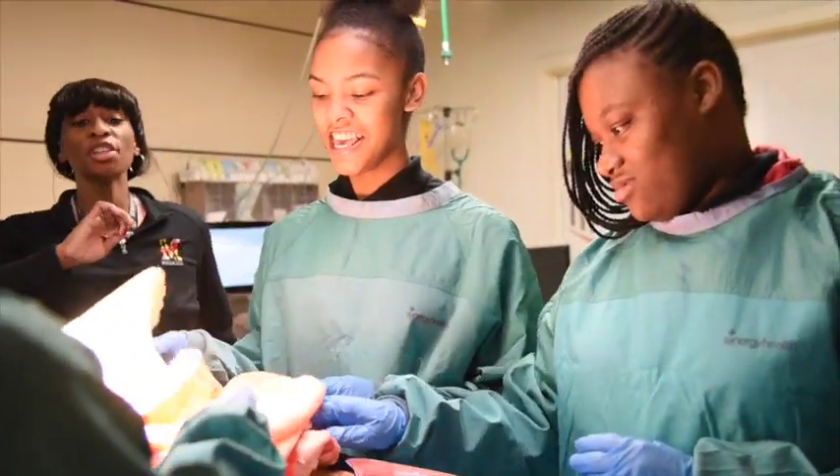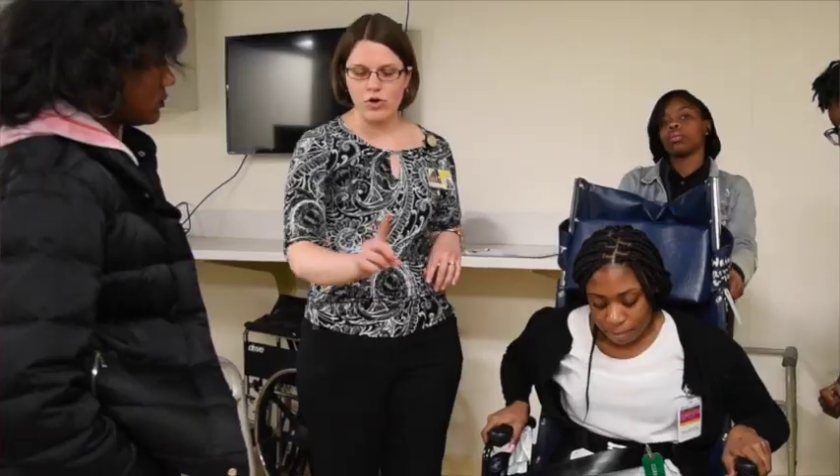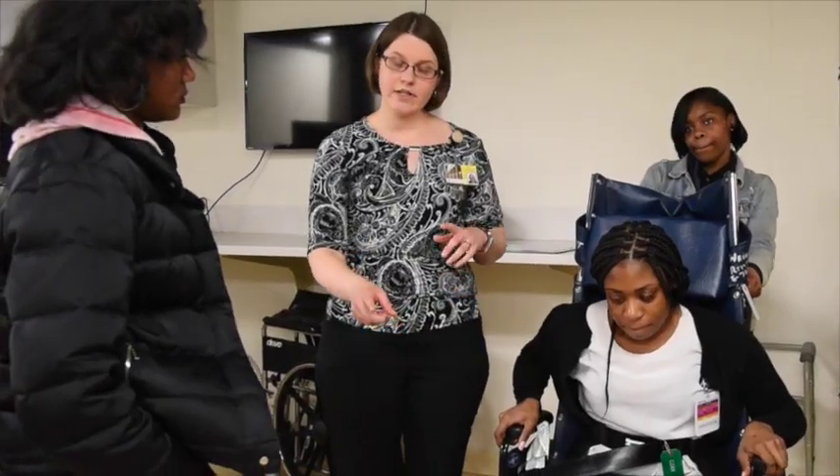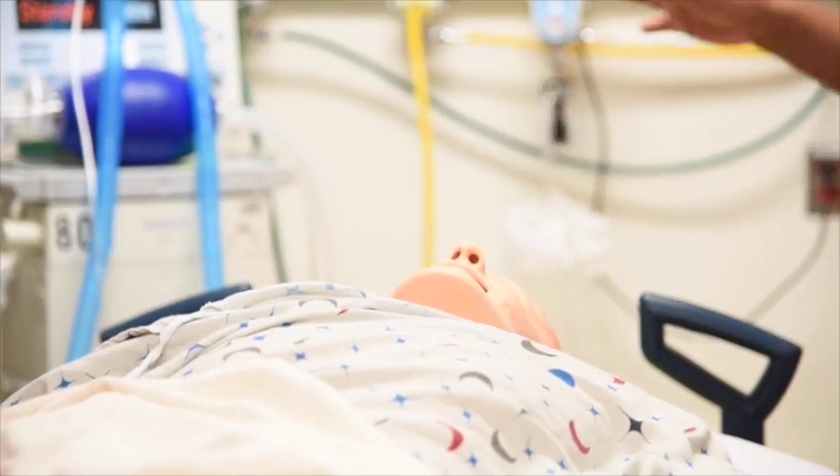Our students came today — a group of about 30, maybe 35 students — and we went through critical simulations. We did groups of eight, and each group had experience with an RN, a trauma surgeon, physical therapy, and a respiratory therapist. Each time we did exactly what we do if someone had come into the trauma bay.